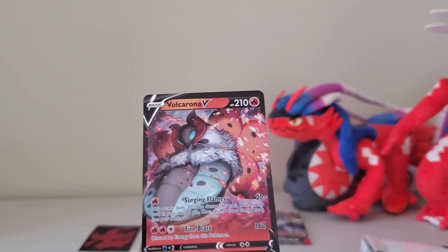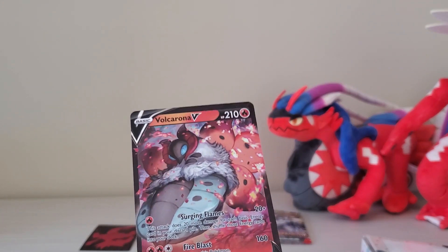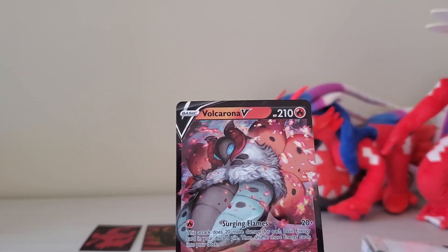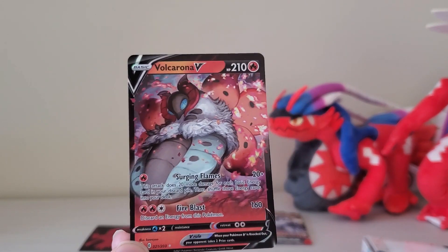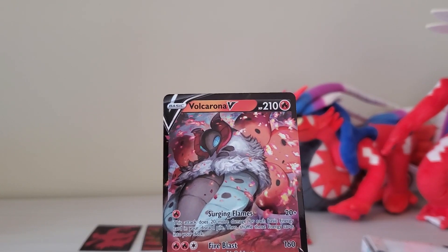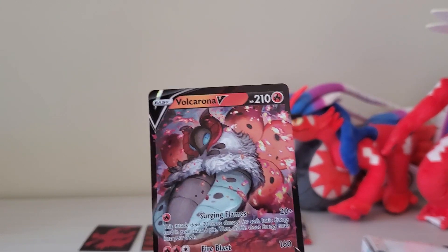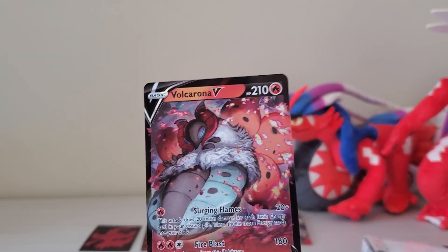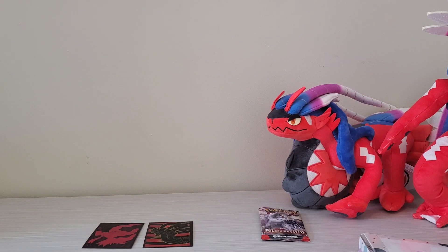I didn't buy this individually — I remember now, I got this from a gacha pool. And it was awesome because Volcarona — I used to rely on Volcarona all the time in Pokemon White version for the DS. So this is a bug Pokemon I grew attached to. It was awesome pulling this by chance. Some of these I bought individually, some of them were gacha pools.